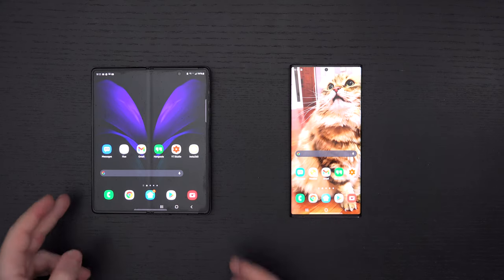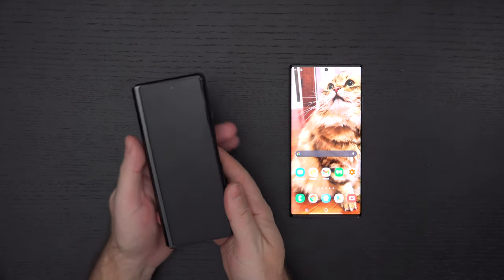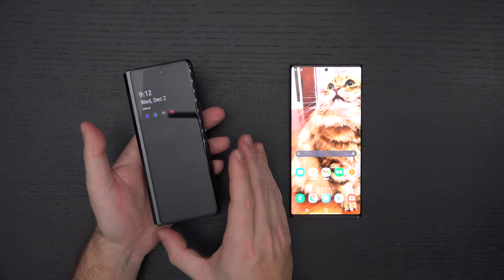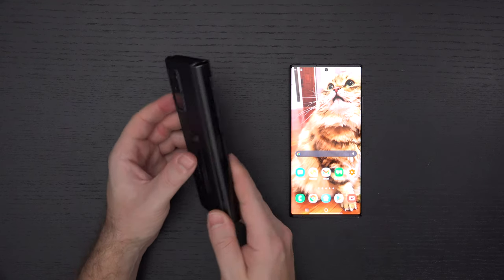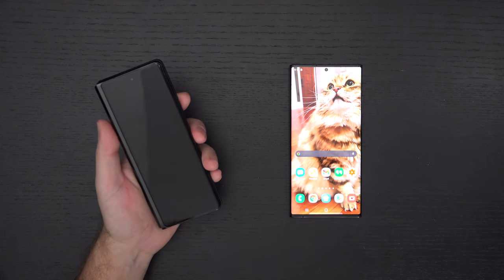The key difference is that the Z Fold 2 folds and has two displays, which is a novelty unto itself. So you have, in my opinion, two devices in one, still some very solid cameras on the back, and a form factor that isn't for everyone, but for me is ideal.